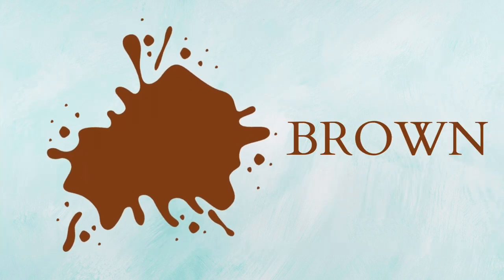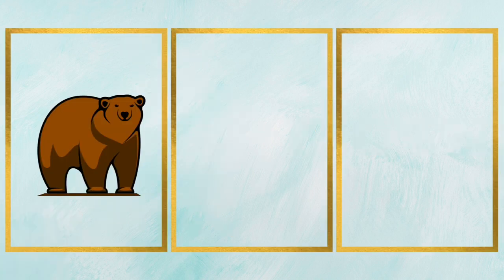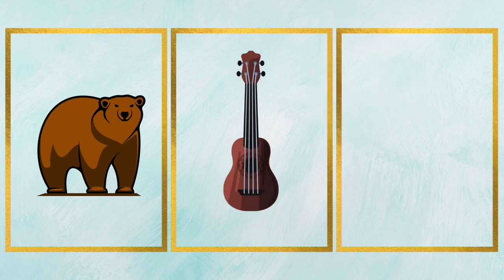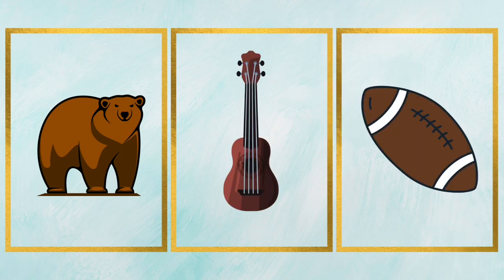Brown, that's brown color. It's a brown bear. It's a brown guitar. It's a brown ball.